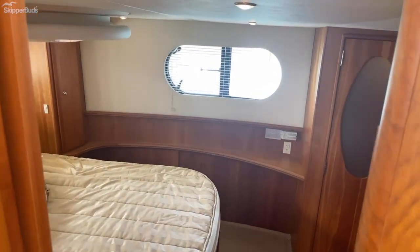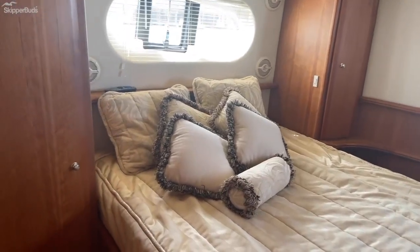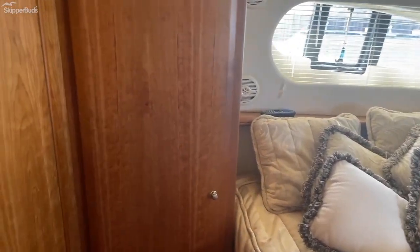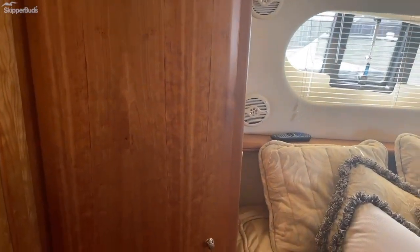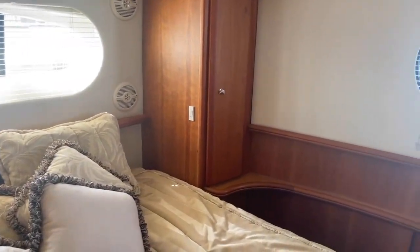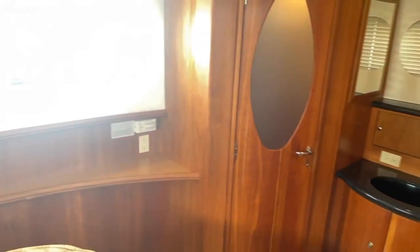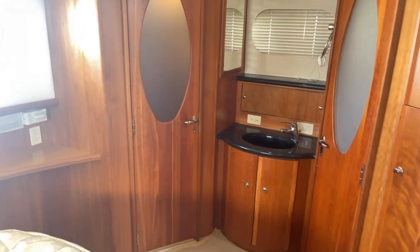Moving into the master stateroom, this room features a queen-size bed, a full hanging locker for clothing, an additional locker for clothing, plenty of natural light, and a head and shower with vanity in between.